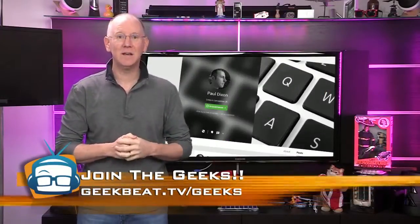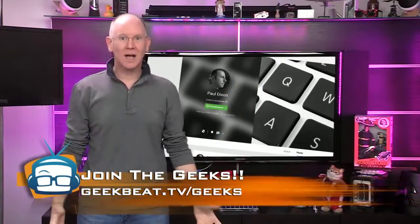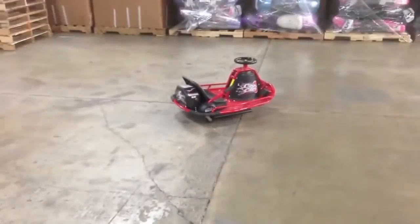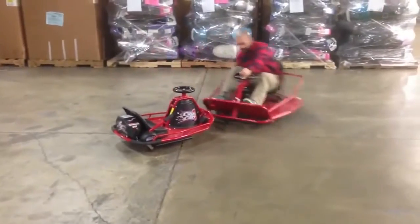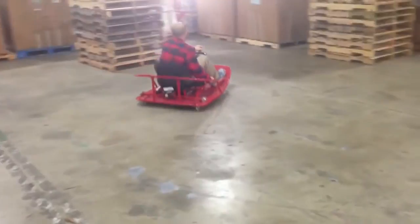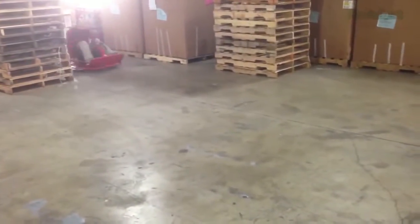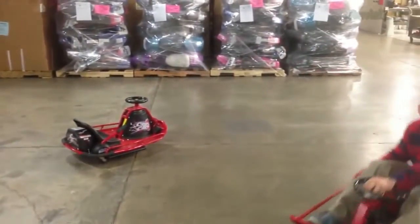First up, Paul Dixon found the Razor Extra-Large Crazy Cart Drifter. I want one. They've been making a small version which holds people up to 140 pounds, but I need the jumbo size. Can't you just see me driving around in the new building on the drop cams?